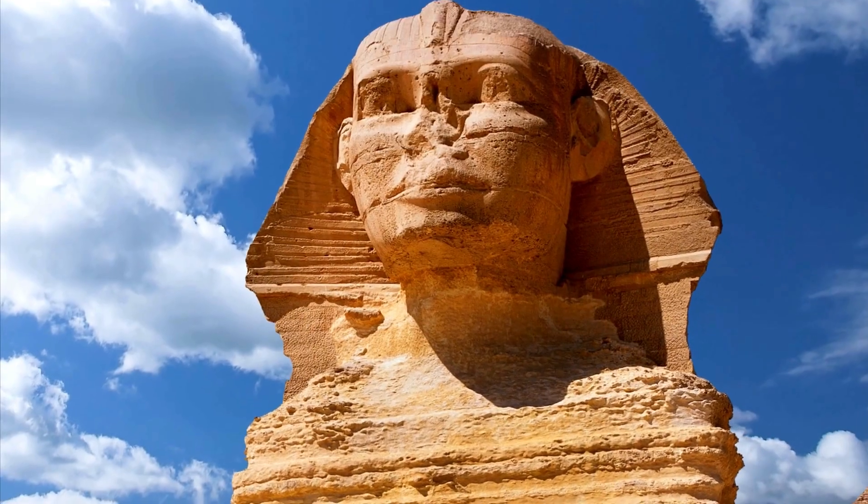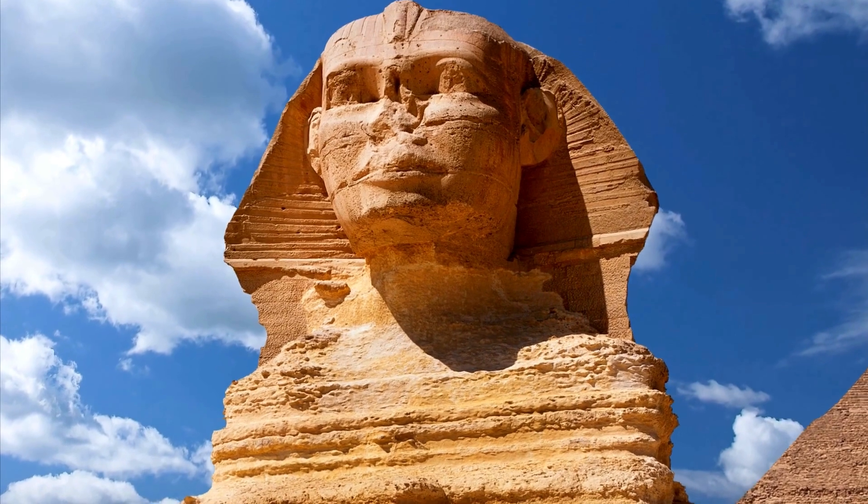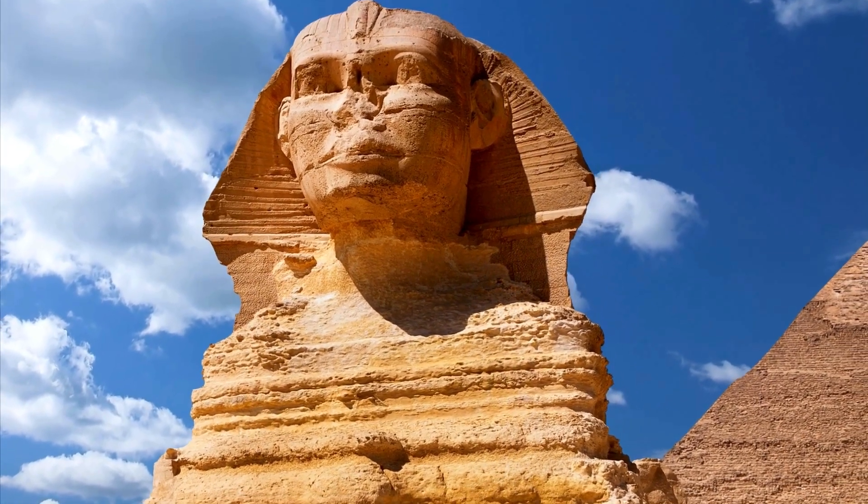Did you know that the face of the Sphinx is believed to represent the Pharaoh Khafre? However, this theory is still debated among historians, adding to the mystery surrounding its true identity.